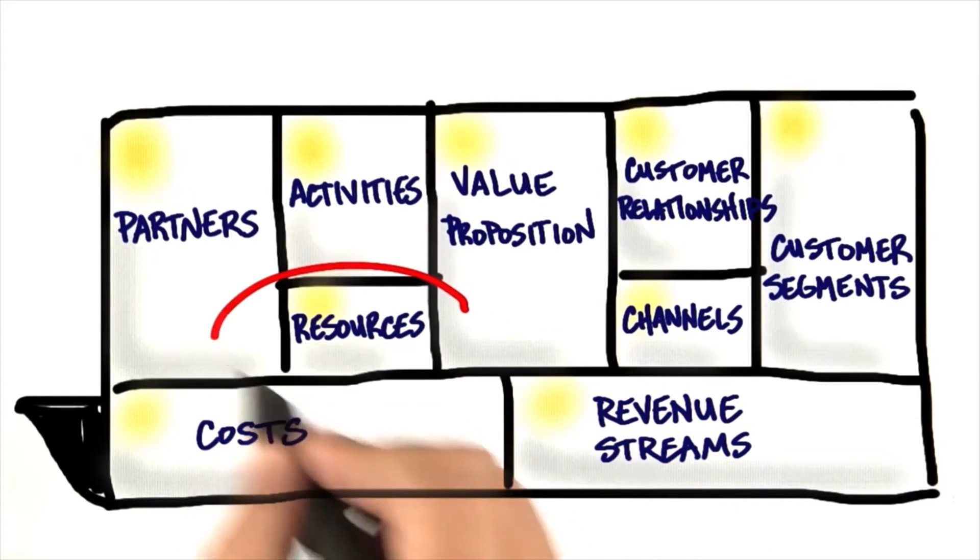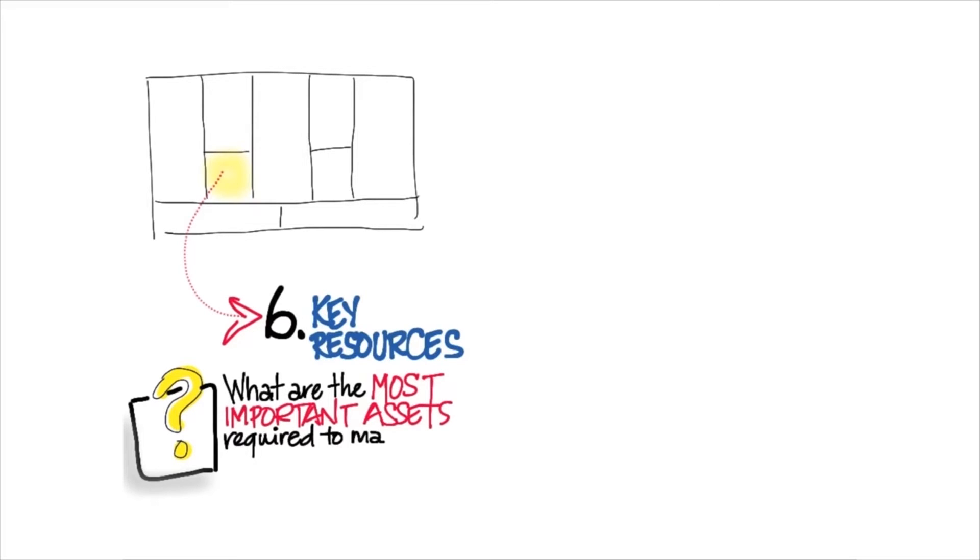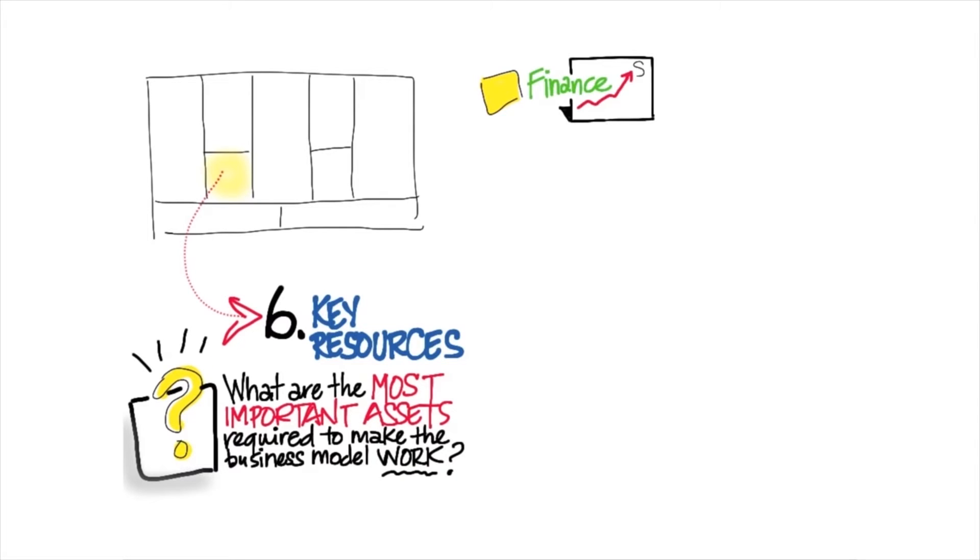The next piece you want to think about is what are the key resources? What do you need to make the business model work? What assets are important? An example of an asset in a key resource — well, finance. Do you need capital? Do you need a line of credit?